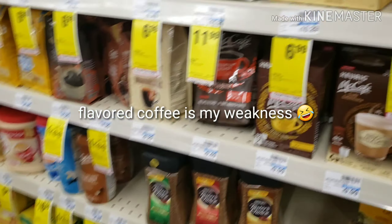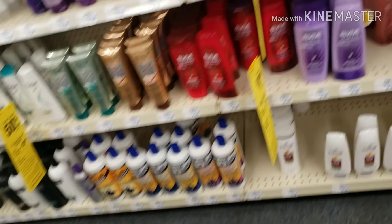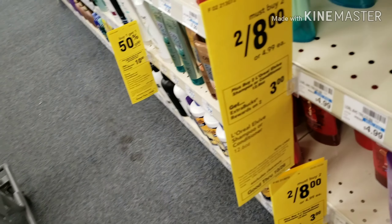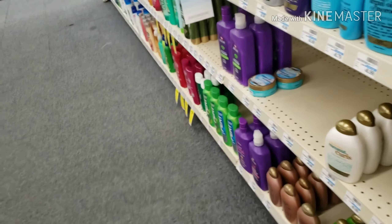I think we got a dollar off of one, let me check. Hi guys, I'm doing a voiceover — my music was really loud in that area of the store. I'm picking up two L'Oreal L-Vibes. This week they're two for eight dollars, and when you buy two you get back a three dollar Extra Buck.